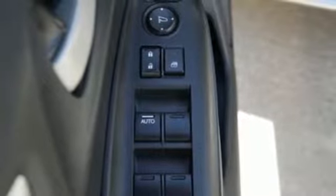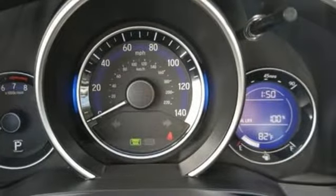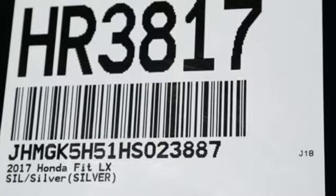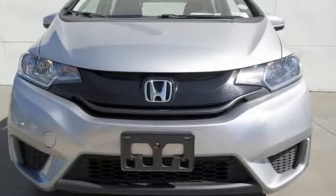Cars.com reports Honda has concocted an elixir of most things small car shoppers want and the results are mighty desirable. Honda has a world-renowned reputation for reliability. Driving is believing — test drive it today.